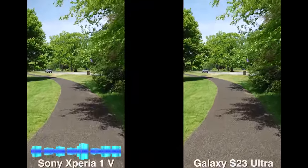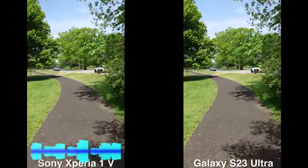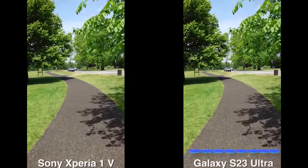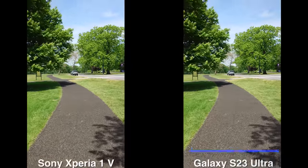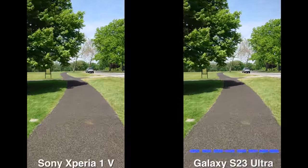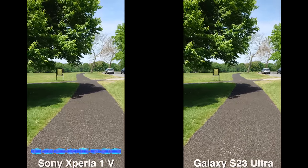Now on basic mode with the Sony Xperia 1 Mark 5, it only records up to 4K 30. It can go all the way to 4K 120 if you use the Cinema Pro camera app, which is different and I'll show you that later in this video. But on basic I want to show you what you get and the differences.